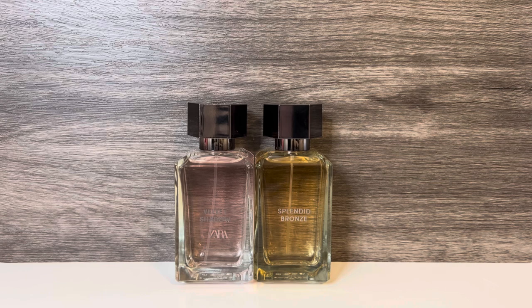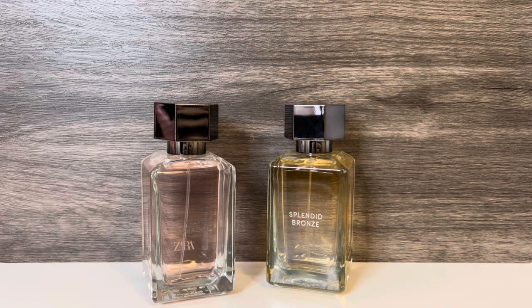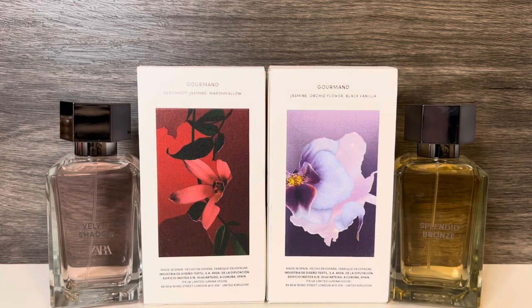So that's it for my review of Velvet Shadow and Splendid Bronze from Zara. I do really like both of these, but Velvet Shadow is my favorite, as I love sweet, powdery marshmallow scents. Splendid Bronze is a lovely floral with sweet vanilla, and I'll definitely enjoy wearing that one as well. I found both to have good strength, especially for Zara fragrances, with Splendid Bronze being a bit stronger. Longevity will vary based on wear and how much you apply, but I got well over five hours with a light application before it started to be closer to the skin.